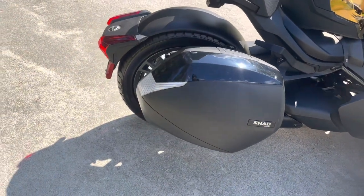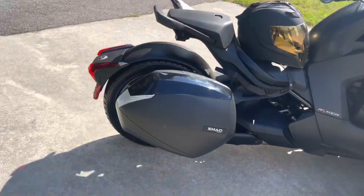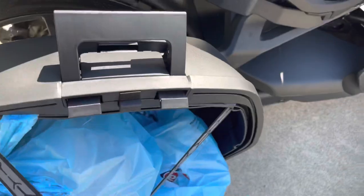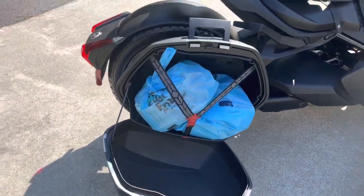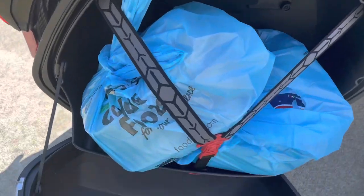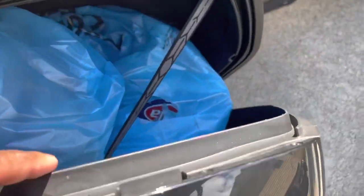I actually just came back from the grocery store — I went grocery shopping with my Can-Am. Let me show you how much stuff I was able to get in here. I wanted to share this for anyone thinking about getting the bag and wondering how much it holds. It's not just for your helmet. I went grocery shopping, and I think I could actually fit a little bit more — there's still a small gap in there — and it closes perfectly.